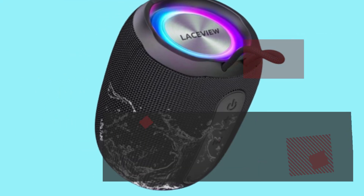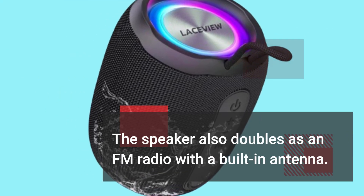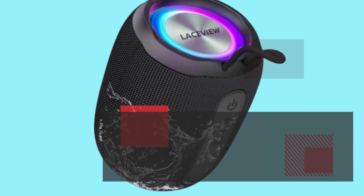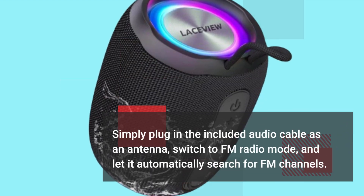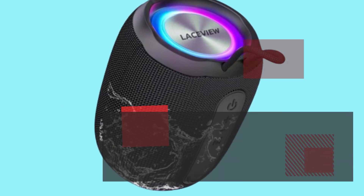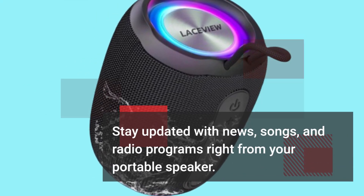The speaker also doubles as an FM radio with a built-in antenna. Simply plug in the included audio cable as an antenna, switch to FM radio mode, and let it automatically search for FM channels. Stay updated with news, songs, and radio programs right from your portable speaker.